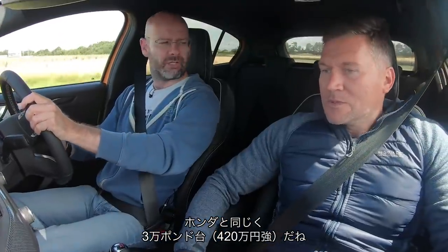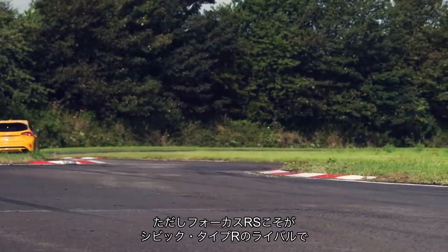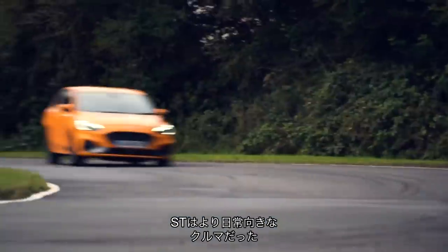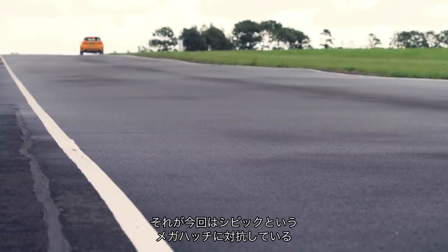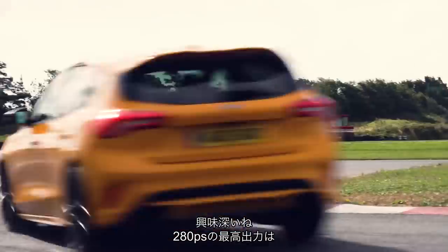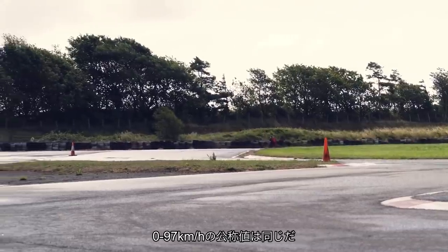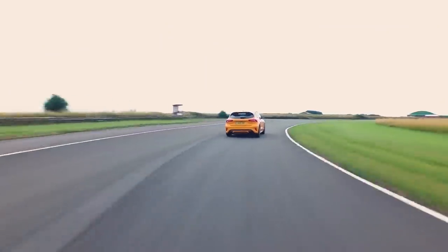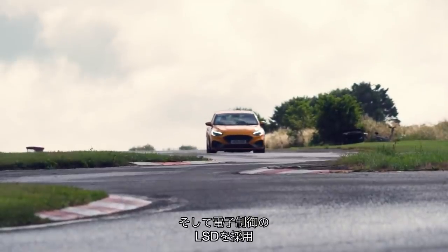Right, so this is the Focus ST. It's on similar money to the Honda — about just over 30 grand. It's now got a 2.3-litre engine, which the old Focus RS had. The old RS was basically a competitor to the Civic Type R, and the ST has always been the everyday version of the Focus. So for the everyday Focus to suddenly be a competitor to the mega hatch Civic — it's quite interesting. It's got 276 brake horsepower, slightly less than the Honda, and they claim the same 0-60 time, but the Honda feels so fast to me.